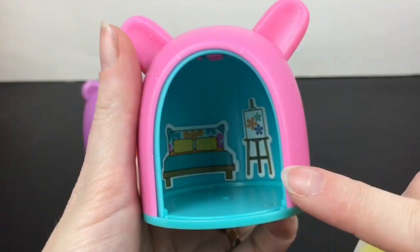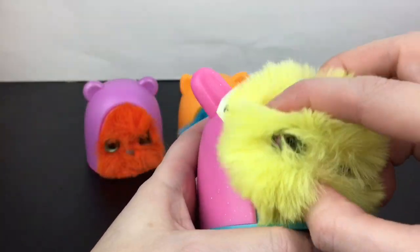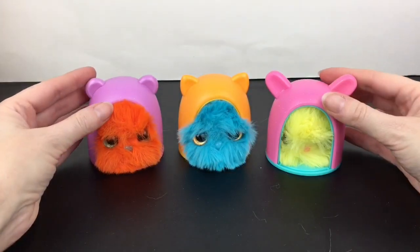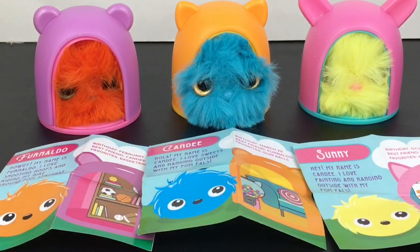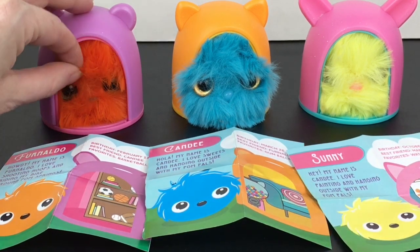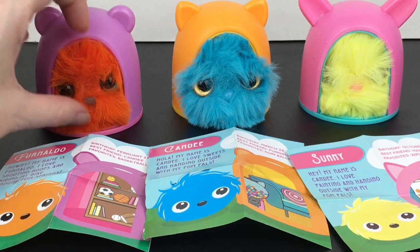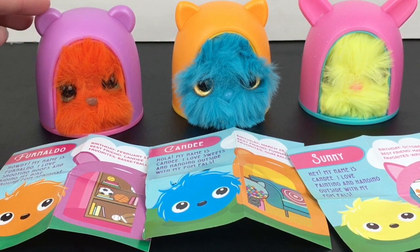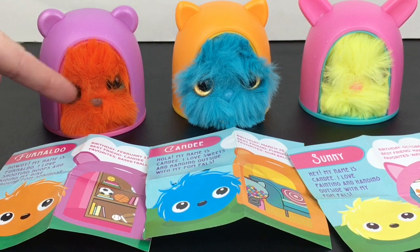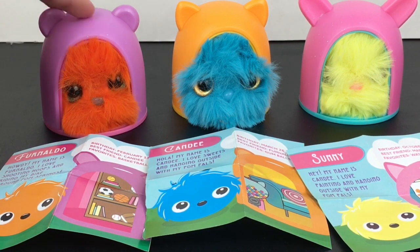I put her little sofa and easel in the cubby and then you can shove them back in. Here's another look at our Cutie Poms we opened today. I really like the little stories and theming. Candy has the cutest stickers, but I'm going to go with Fernando as my favorite — maybe because he was the first one I opened. I like his name and how you can have their face peek out with the ear characters on their house.